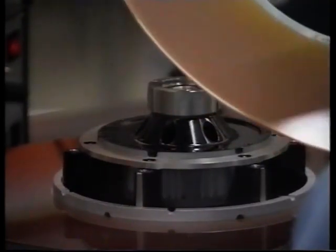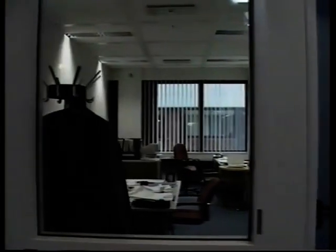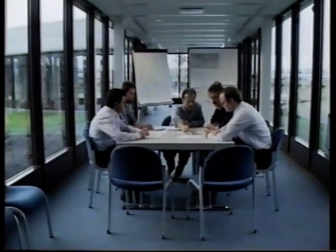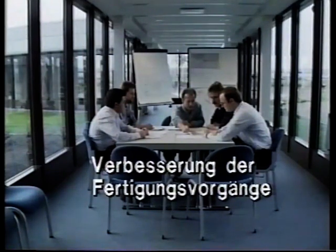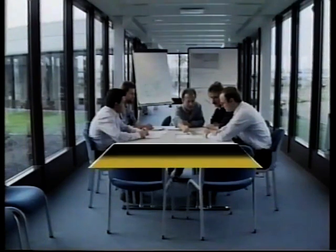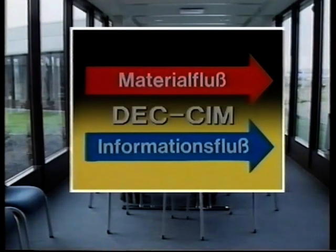Digital Equipment plant in Kaufbeuren eine Fabrik der Zukunft. Erste Schritte haben dies bewiesen und sind dementsprechend mit dem Prädikat MRP 2 Klasse A ausgezeichnet worden. Durch die Zusammenarbeit von Gebhardt Fördertechnik mit einem Digital-Planerteam entstand ein neues Konzept zur Verbesserung der Fertigungsvorgänge. Dabei musste für einen synchronen Materialfluss und Informationsfluss eine verwaltbare Datenbasis geschaffen werden und im Zugriff sein.